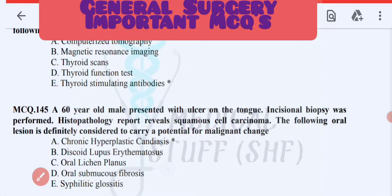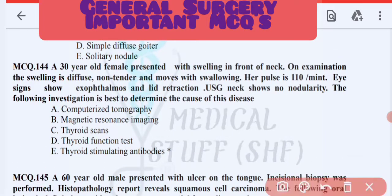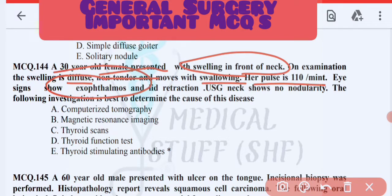Next MCQ: a 30-year-old female presented with diffuse, non-tender swelling in the front of the neck that moves with swallowing. Heart rate is 110, and eye signs show exophthalmos and lid retraction. The ultrasound neck shows no nodule. The best investigation to determine the cause is thyroid stimulating antibodies.